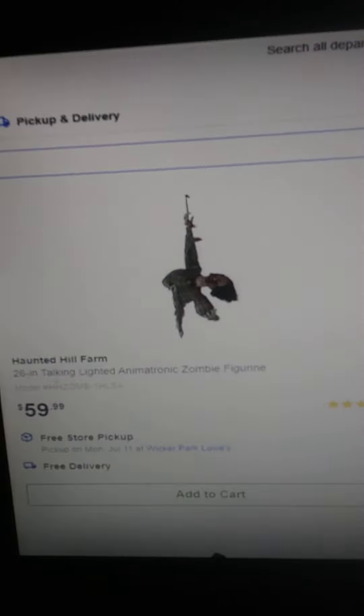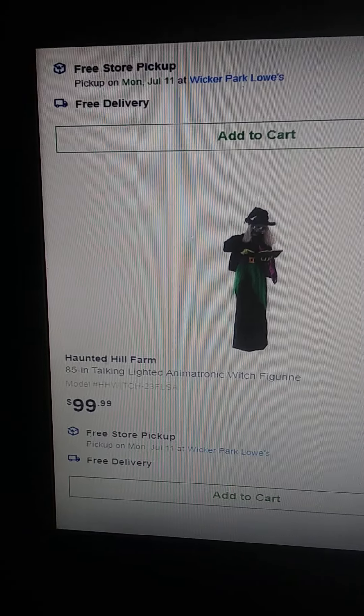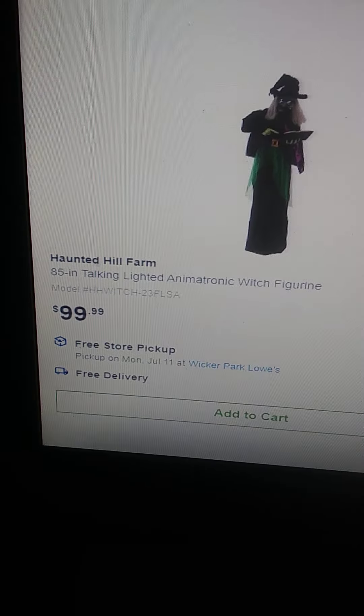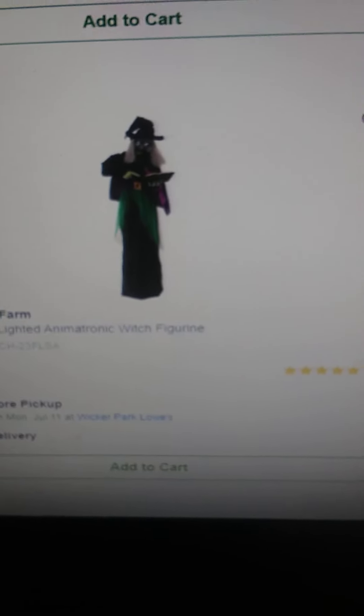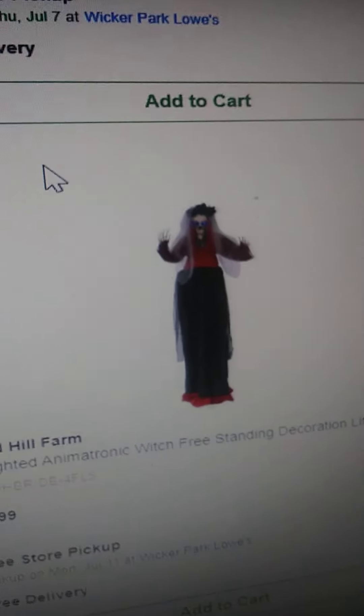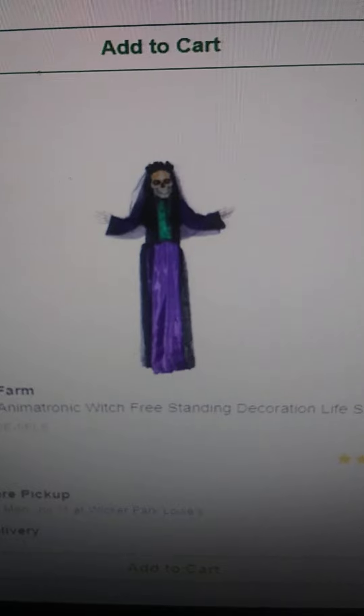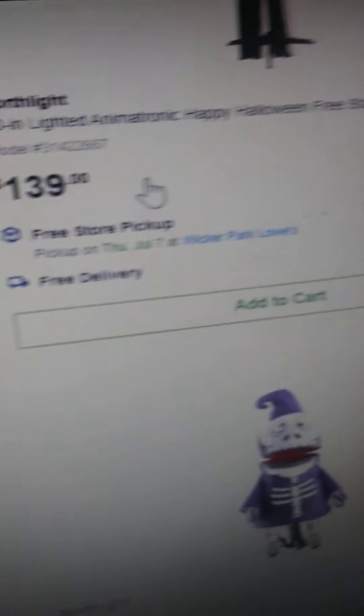It looks cool. There's a tugging lighted animatronic witch figurine — it's a hundred dollars. Doesn't look that bad, looks better than the Librarian, well, slightly. And then there's a witch... that's actually a skeleton. I'm not sure I like that one, but it is for a good price. Skeleton headless groom or butler or whatever.